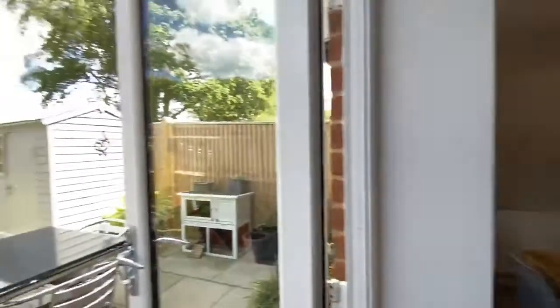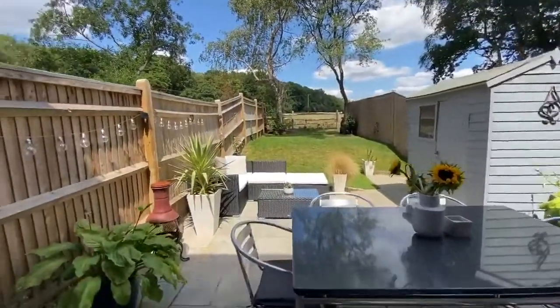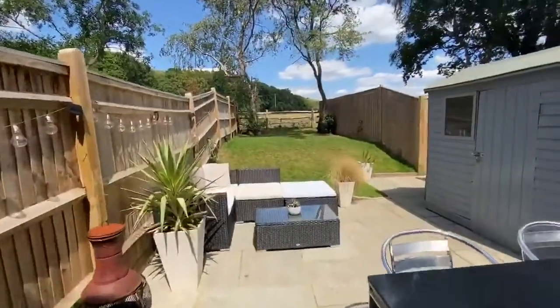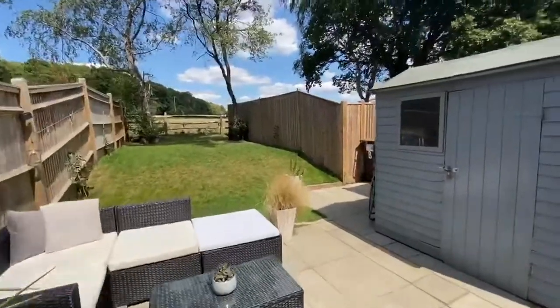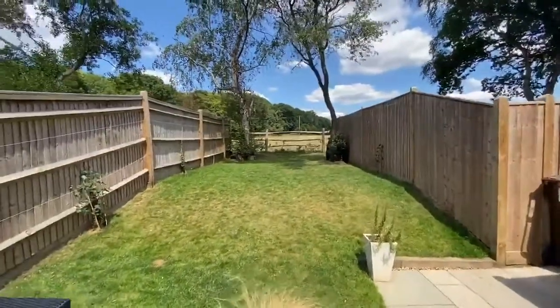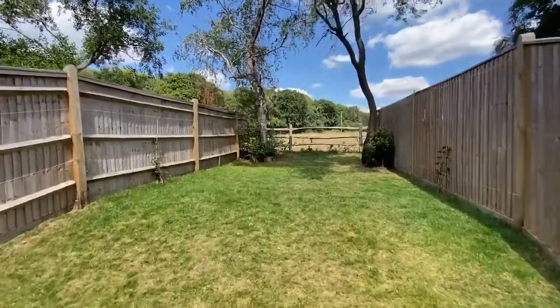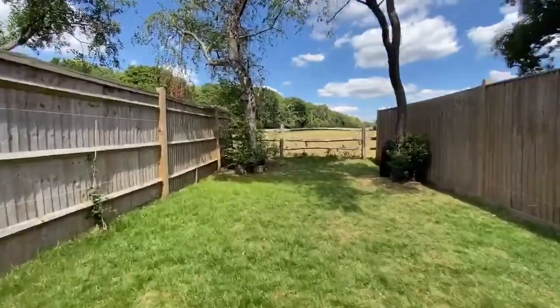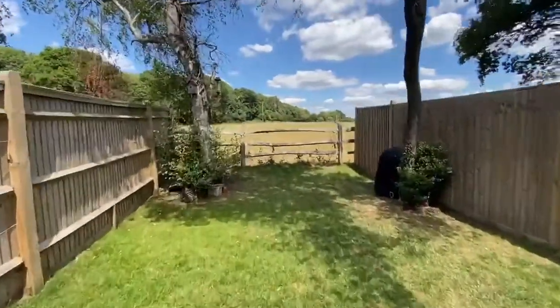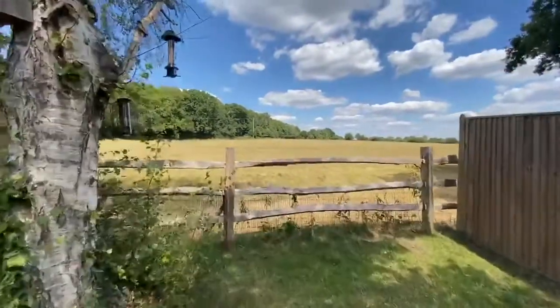Let's take a look outside. Immediately adjoining the rear of the property we've got a seating terrace. We've got a timber shed to the right, and there's also side gate access along to the right. Up here we've got a level lawn which takes you up to the views towards the surrounding countryside.